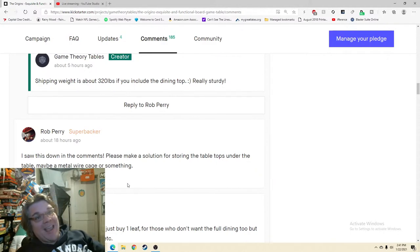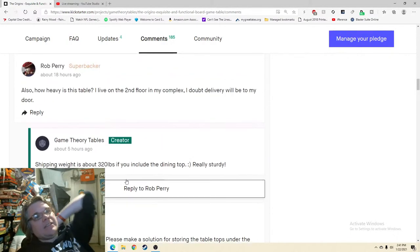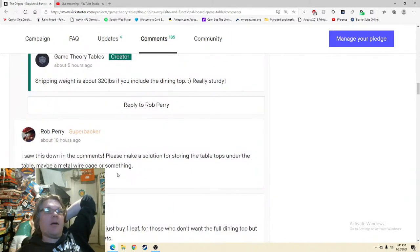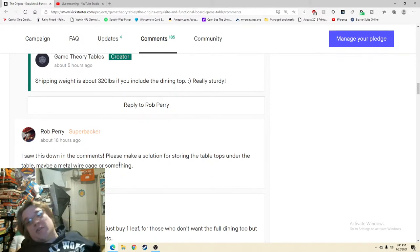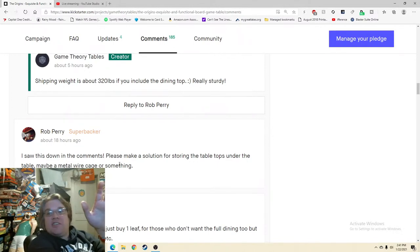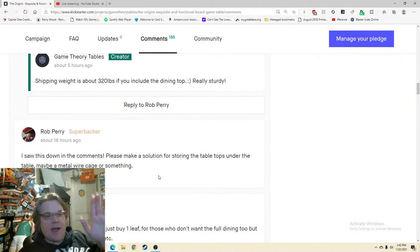'Please make a solution for storing the tabletops under the table — maybe a wire cage or something.' That is a great idea, but there's been no response to it. I would totally respond. I'll get the impression it's probably not going to happen, and I don't know the logistics, but you've got to answer. You've got to be like 'Rob, that's a great idea — here's why we'd be hesitant, but it's something we could potentially look at in the future.' Especially with super backers — super backers are worth their weight in gold.